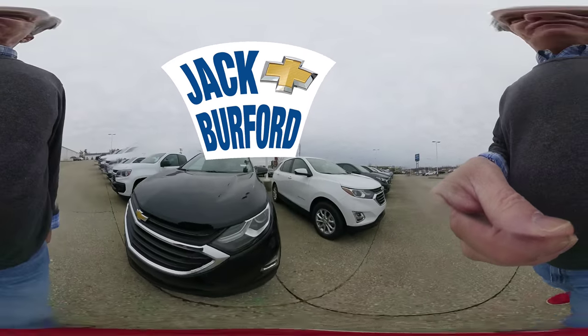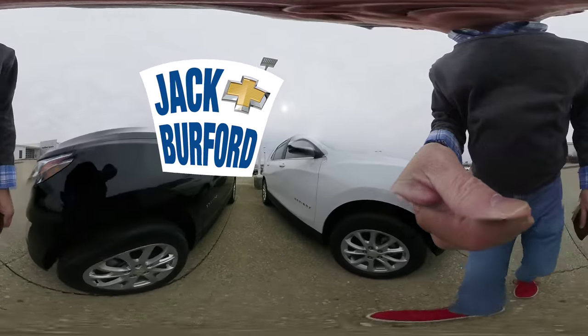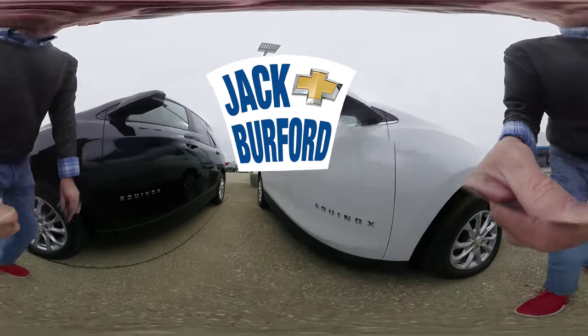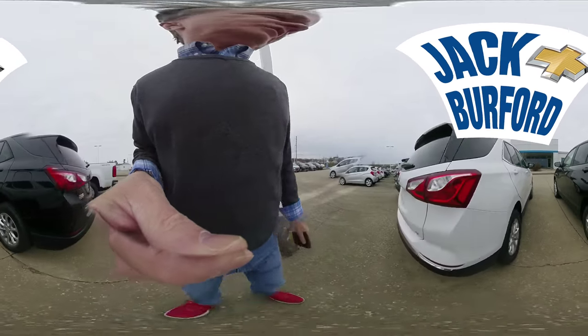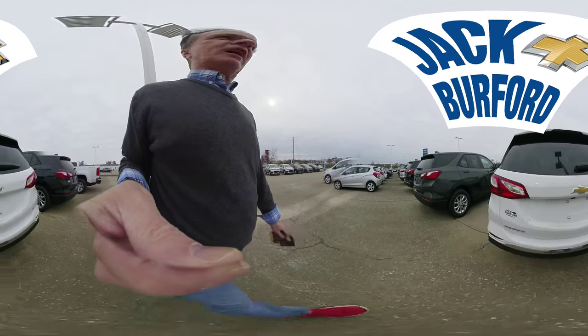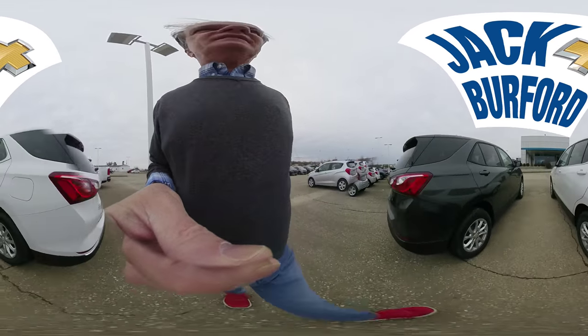Hey everybody, welcome to this 360 view today at Jack Burford Chevrolet of the Chevrolet Equinoxes. We have a complete line of Chevrolet Equinoxes here at Jack Burford Chevrolet. Go to jackburford.com, see them today.